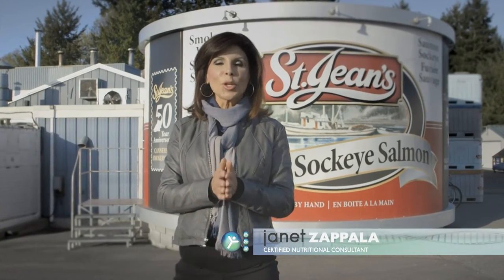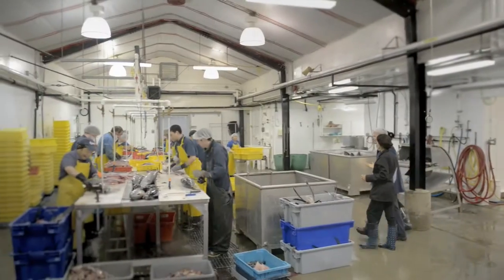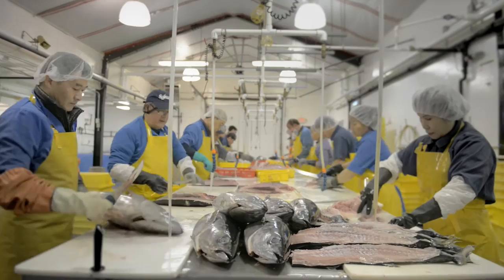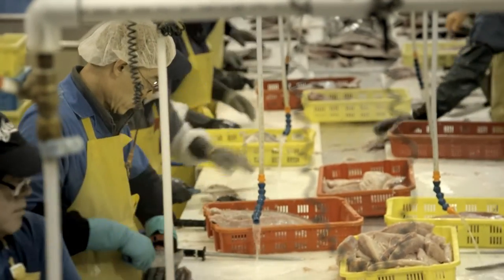Now you've read all the great information about how important omegas and essential fatty acids are to our overall good health. This is the St. Jean's Cannery and Smokehouse on Vancouver Island, Canada. It's home to one of the most sustainable providers of wild caught tuna and other omega-rich fish in all of North America.